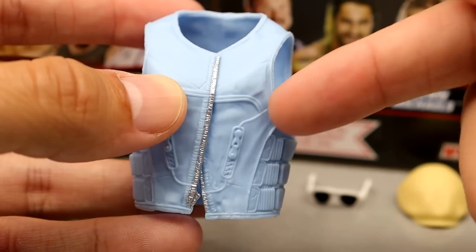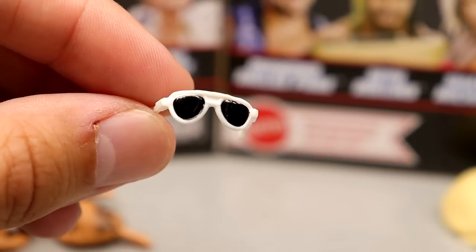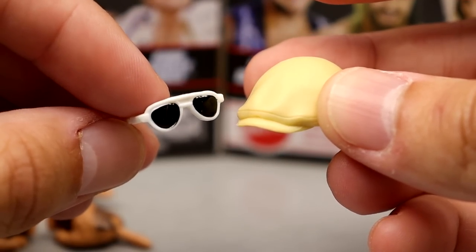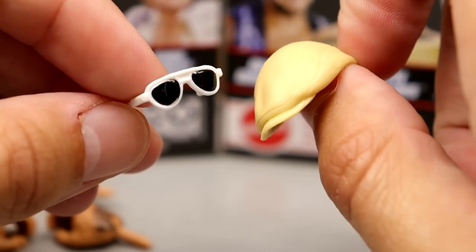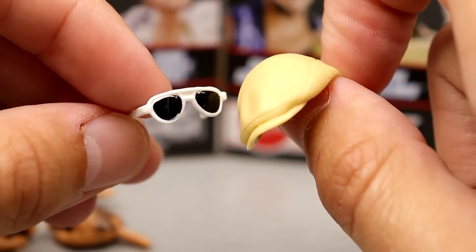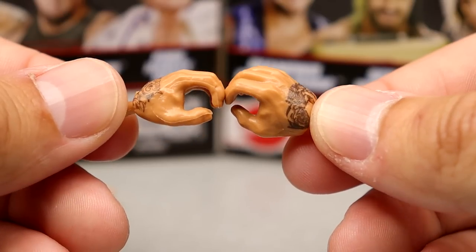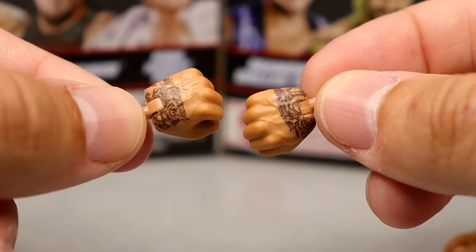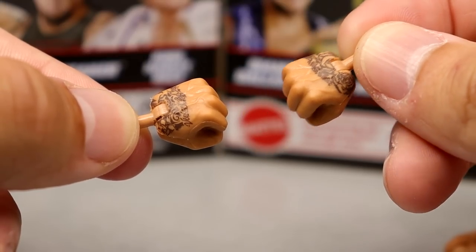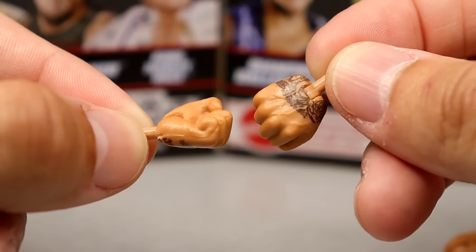You get white sunglasses with black shades, which are pretty cool and fit the figure well. There's also a vanilla creamy colored hat — I've never been a big fan of these style hats, but they do look good on the figure. These originally came with the Elite 33 Batista. Then you get open hands and fisted hands, both with tattoo detail on them — which is a nice touch. The original Bluetista did not have tattoos on the hands at all.